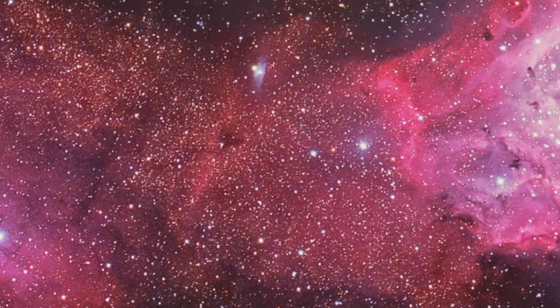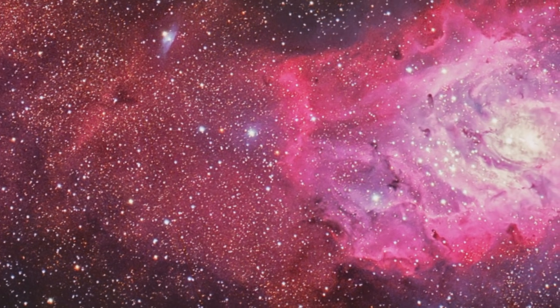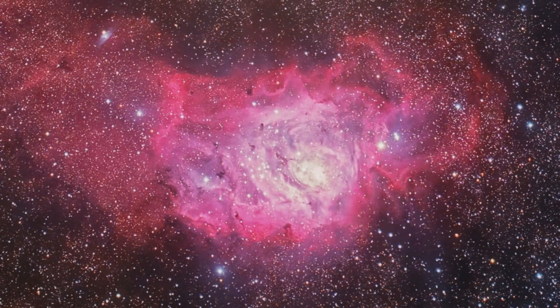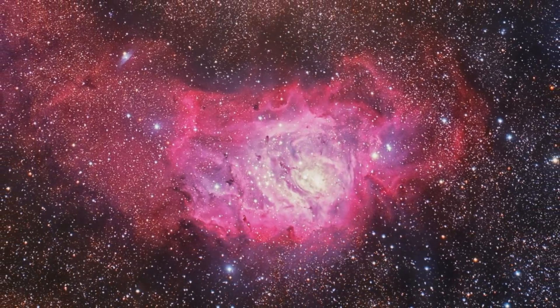It's a stellar nursery, so it's got all the raw materials to form young stars. The reason it glows is that it's full of ionized hydrogen. There's so much radiation from the hot young stars that are being born that the hydrogen atoms have actually had their electrons stripped off them. When these atoms recombine, they re-emit that light, and that's what we see here encoded in this sort of red-pink glow.